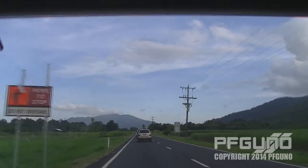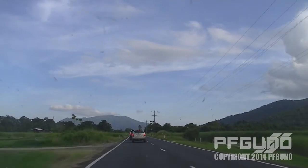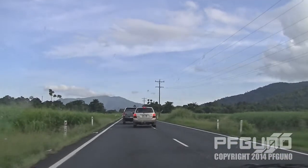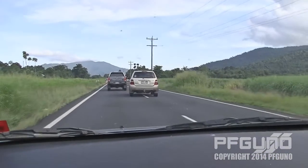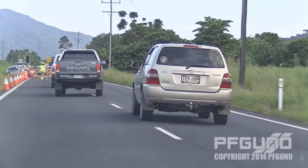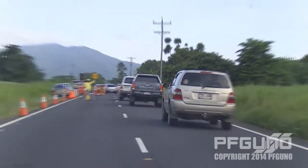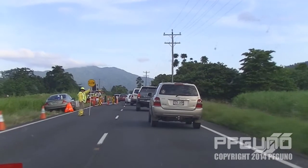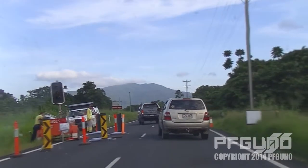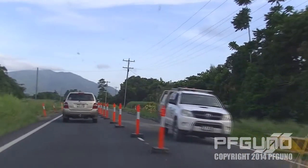Looks like we're moving again. That silver — or gold-colored — car looks like he's going onto the wrong side of the lane a bit too soon. The lollipop man with a stop sign is letting us through, and some other workers are directing the traffic.